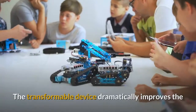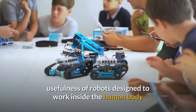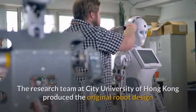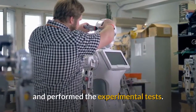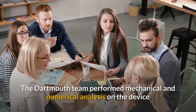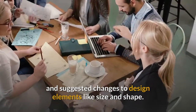The transformable device dramatically improves the usefulness of robots designed to work inside the human body and other unconventional work environments. The research team at City University of Hong Kong produced the original robot design and performed the experimental tests. The Dartmouth team performed mechanical and numerical analysis on the device and suggested changes to design elements like size and shape.